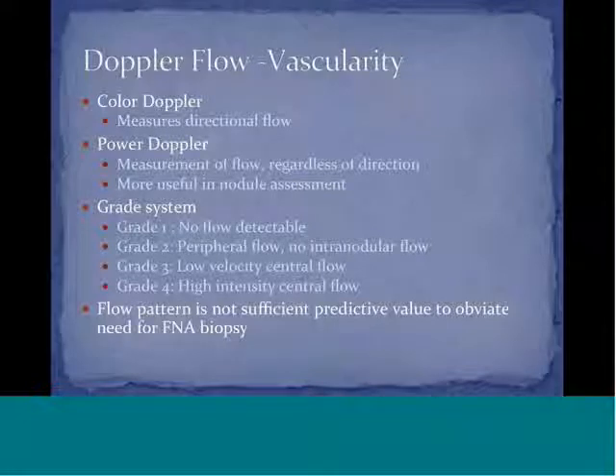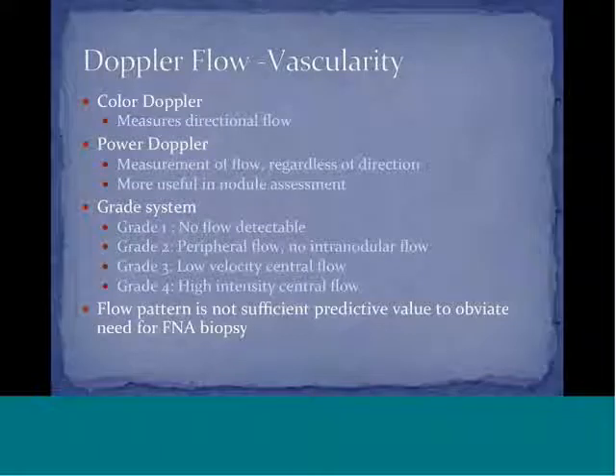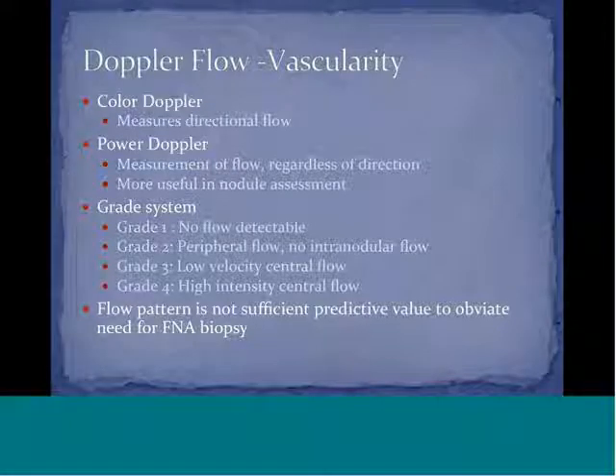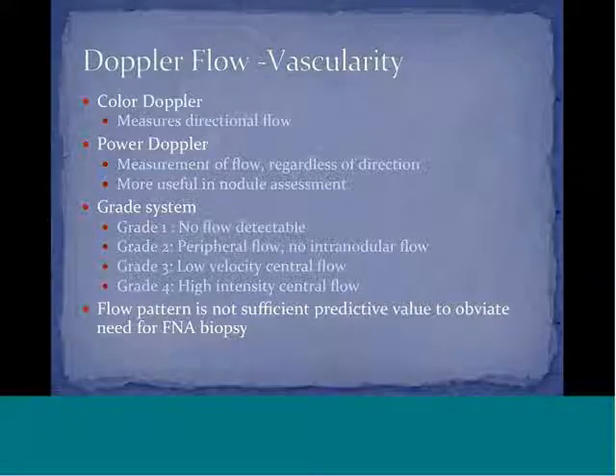There is a grading system for Doppler flow using grades one through four. Grade one, the most benign, has no detectable flow. Grade two, also more benign, shows peripheral flow with no intranodular flow. Grade three is more suspicious with low-velocity central flow. Grade four is high-intensity central flow.